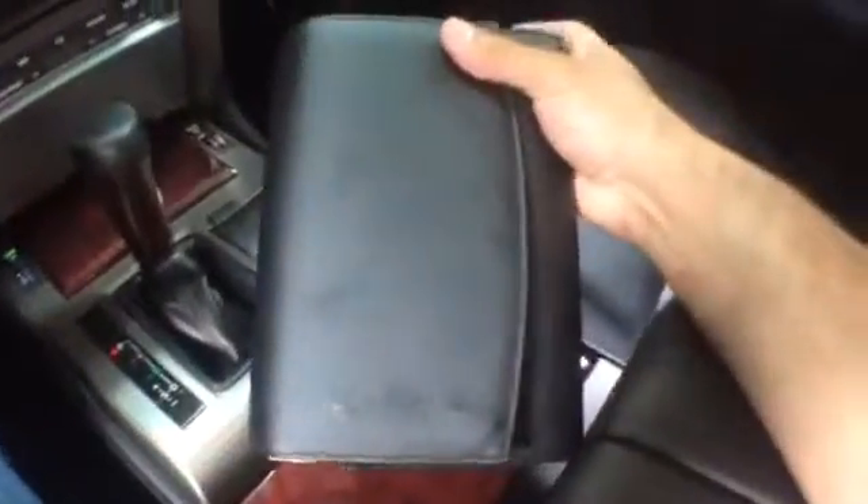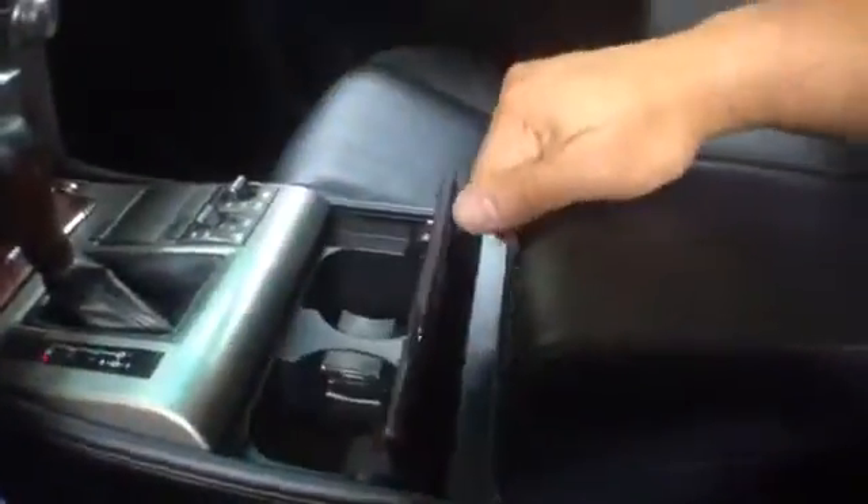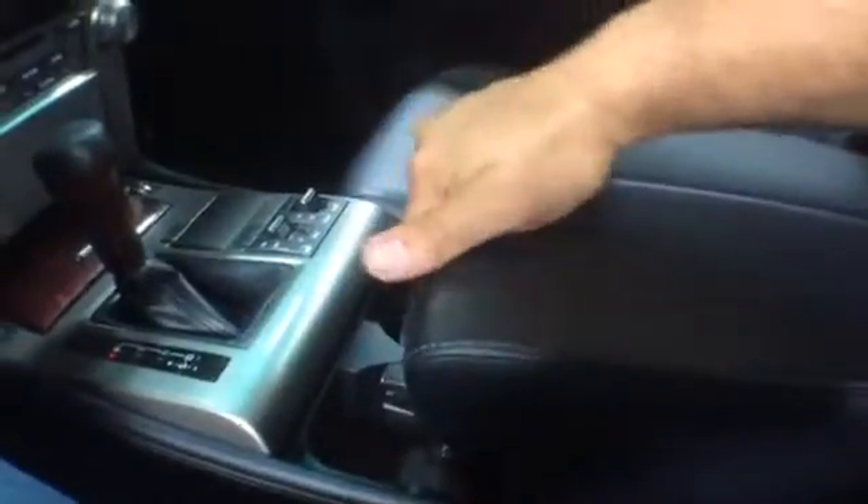It includes the owner's manual. You can see the wood trim over the cup holder. There's storage in the armrest. Total space for seven, and there is a third row.